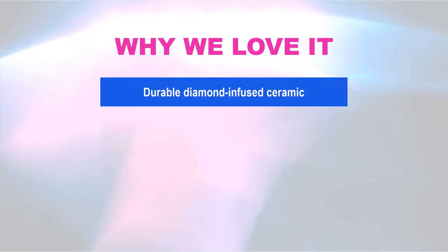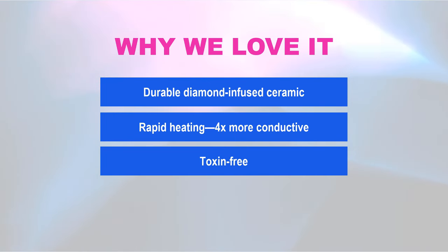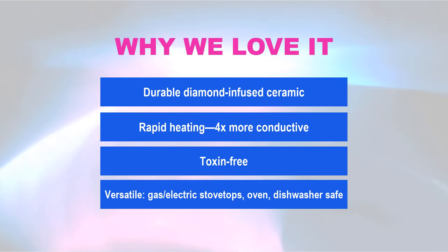Why we love it: Durable diamond-infused ceramic. Rapid heating — 4x more conductive. Toxin-free. Versatile — gas and electric stovetops, oven, and dishwasher safe.